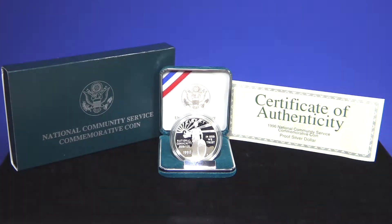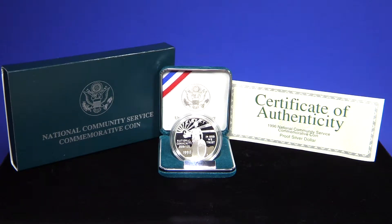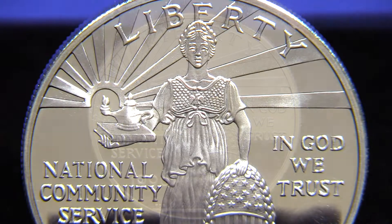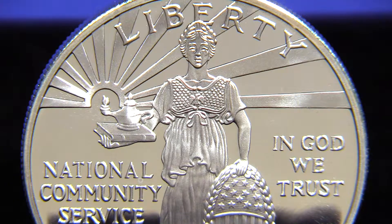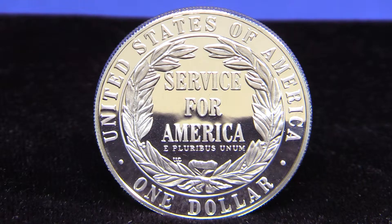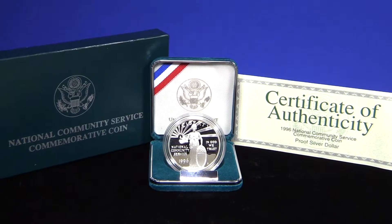In 1997, the United States Mint released 11 different commemoratives. One of these coins was the National Community Service Silver Commemorative Dollar. The dollar features an old design by Augustus St. Gaudens that makes this design unique and highly collectible.